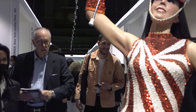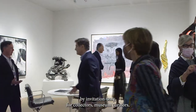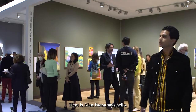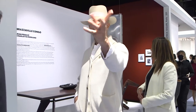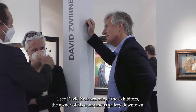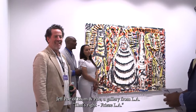Today is the preview day, by invitation only, for collectors, museum curators, philanthropists, and other VIPs. Here is Alan Faina — says hello, I've never met him before. I see David Werner, one of the exhibitors, the owner of his eponymous gallery downtown. And Jeff Poe of Blum and Poe, a gallery from LA.